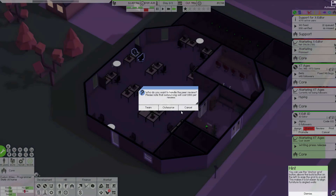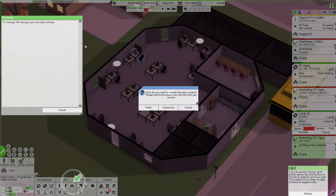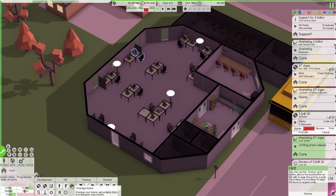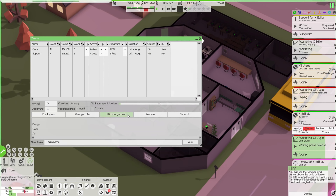I want the press release to get a little bit farther along before releasing it. This guy is almost done — we could review it. The HR tutorial popped up: to manage HR settings, open the team window. It won't let me do it unless I cancel out of this peer review. Please note the outsourcing will cost something. Open the teams... HR management. Wait, why is there no option? Do I have to click a team?